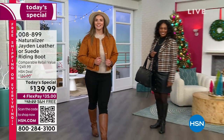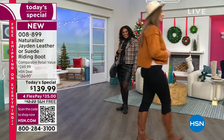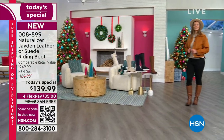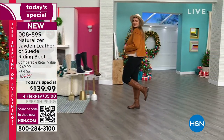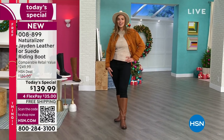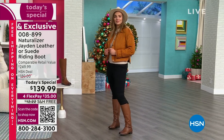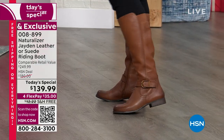We have not been able to bring you a Today's Special like this for three long years, but it is back. Naturalizer has brought back their riding boot — it is classic, it is modern, it is cool, and it is so beautifully priced today that we are already halfway through our quantity at 10 a.m. East Coast time.